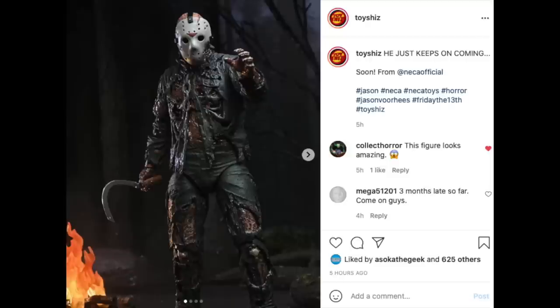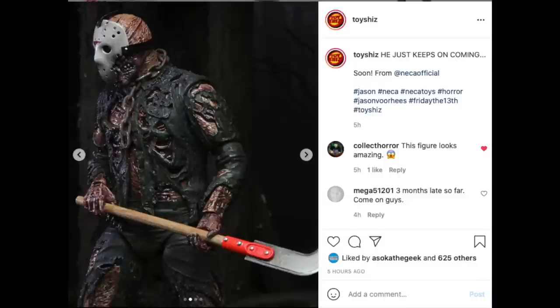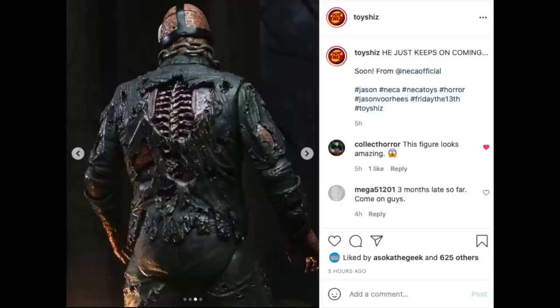NECA Toys also released more images of their upcoming Friday the 13th Jason figure. He's a little bit behind schedule, but the photos are definitely doing it justice — it looks amazing. Very cool to see.